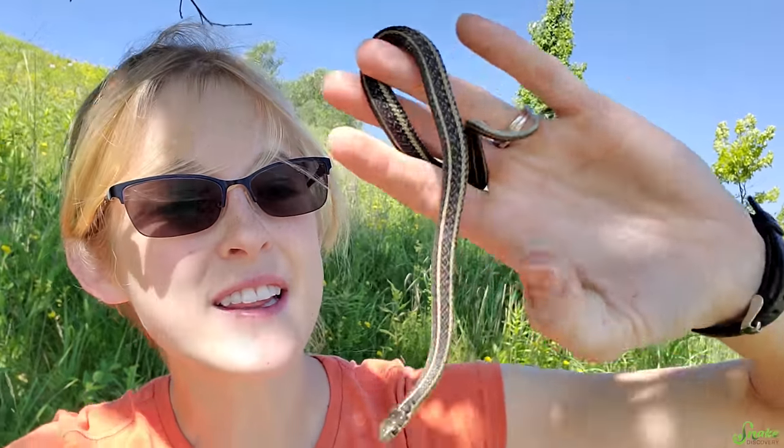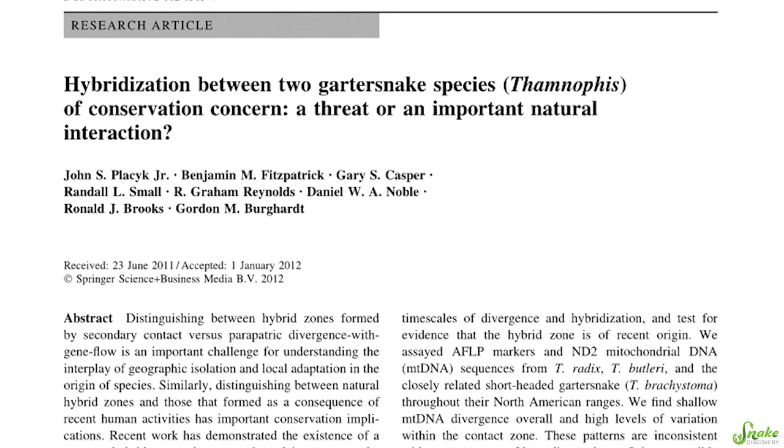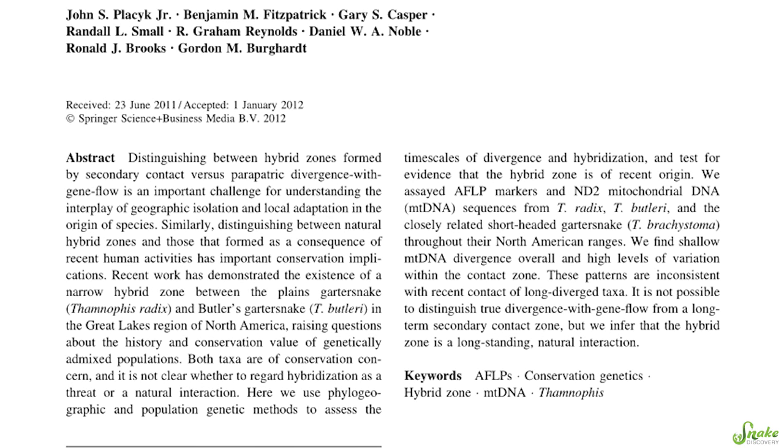Since the Butler's garter snake has overlapping ranges with the common garter snake and plains garter snake, it's been found to hybridize with them naturally in the wild. We do worry a little bit that since we have such an isolated population here in Wisconsin, by hybridizing we lose the genetic uniqueness of the species — but nature is nature, and if it's going to happen, it's going to happen.